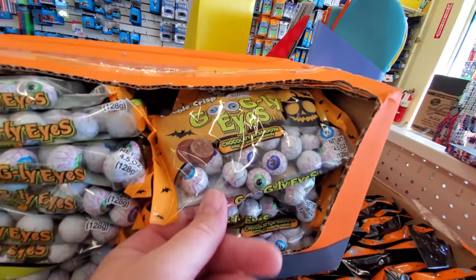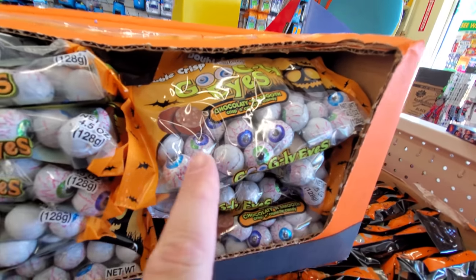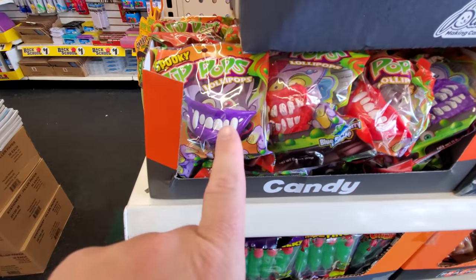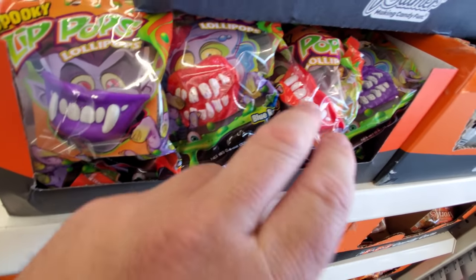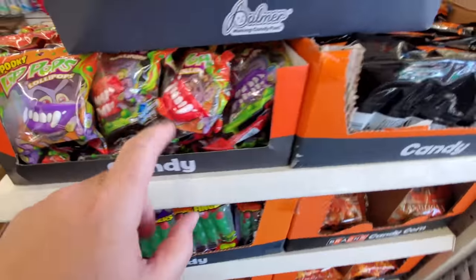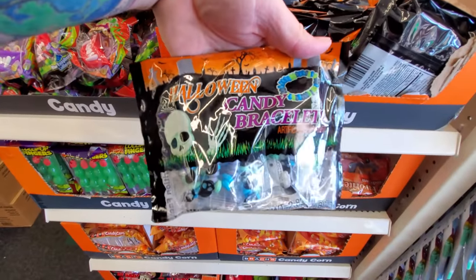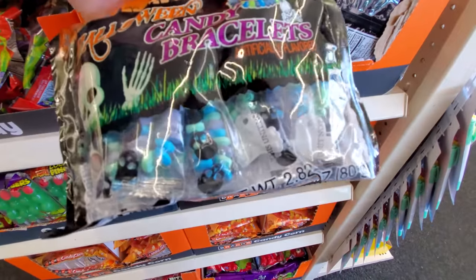Here we got a bunch of Halloween candy that's out already. We got googly eyes — those double crisp, almost like a Nestle Crunch, those would be so good. Lip pops, lollipops — look, purple lips with fangs, there's a mouth with some nasty teeth. Red one looks like that's the only variety.